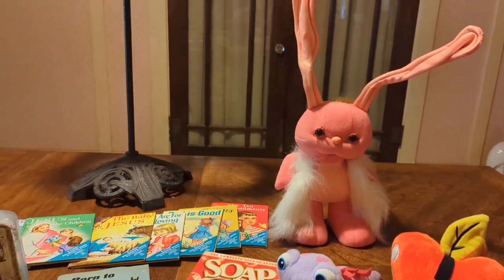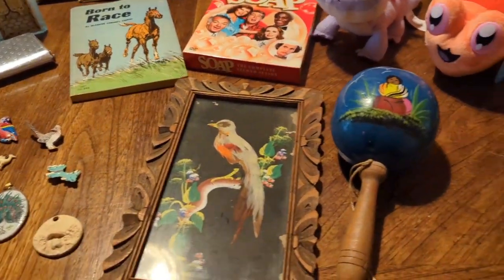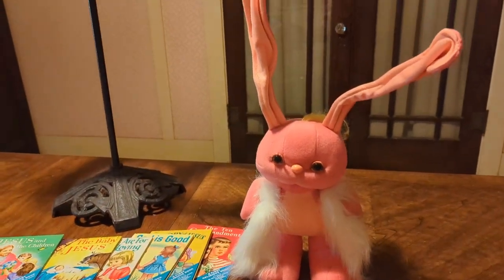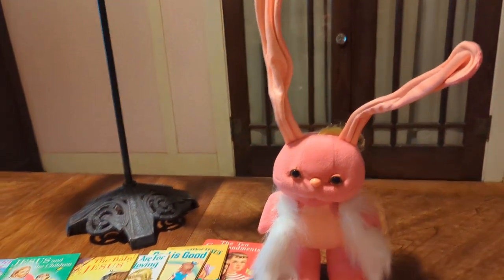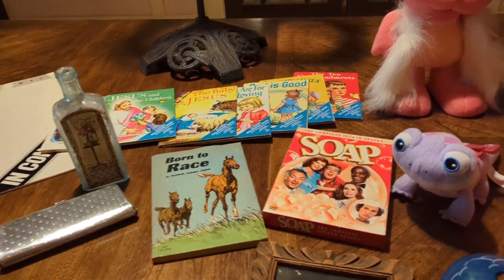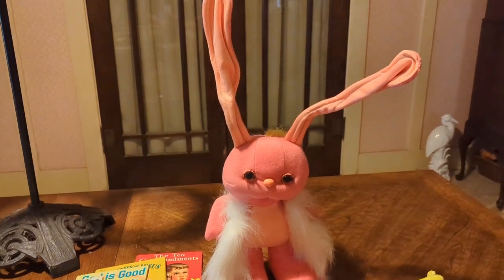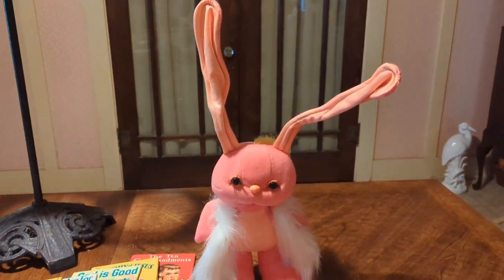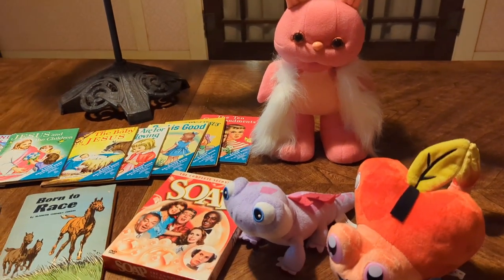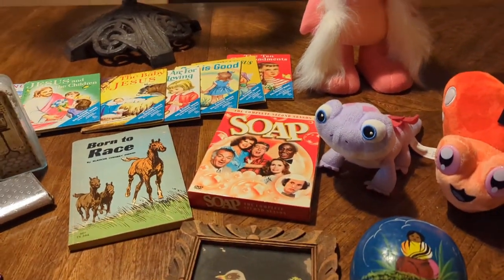Hello friends and fellow vintage lovers! I have a short haul for you today. I was able to make it to an estate sale and a couple of local thrift shops over the weekend, and I wanted to show you what I got. I'm really excited about some of these items — one is a bucket list item I've been wanting for over 30 years.